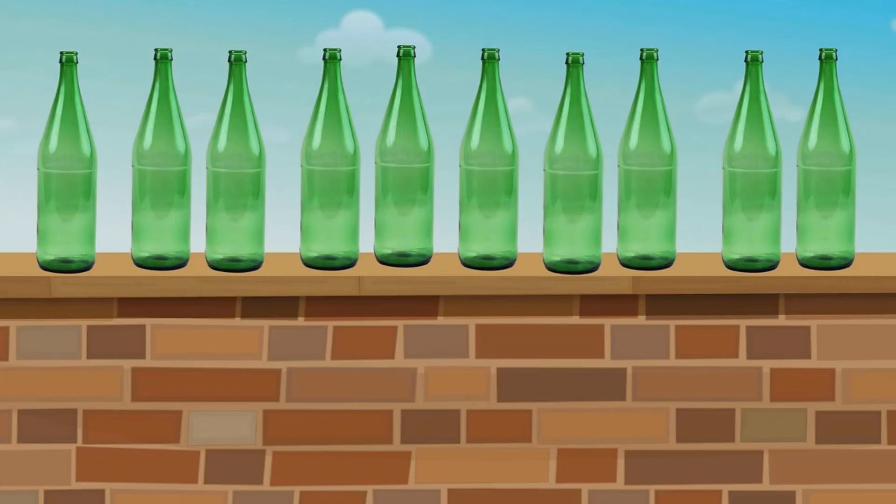Two green bottles standing on the wall. And if one green bottle should accidentally fall, there'll be one green bottle standing on the wall. One green bottle standing on the wall. And if that green bottle should accidentally fall, there'll be no green bottles standing on the wall.